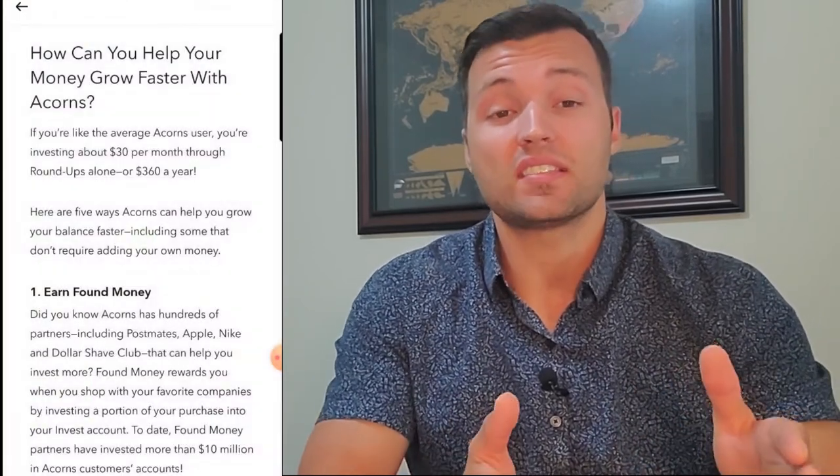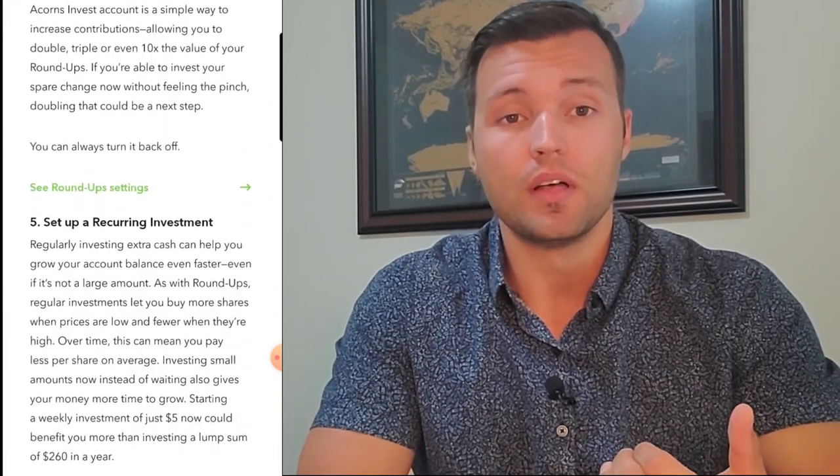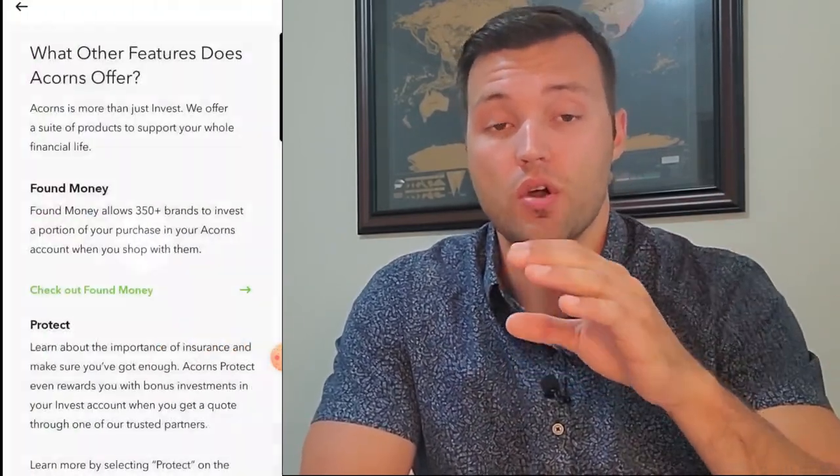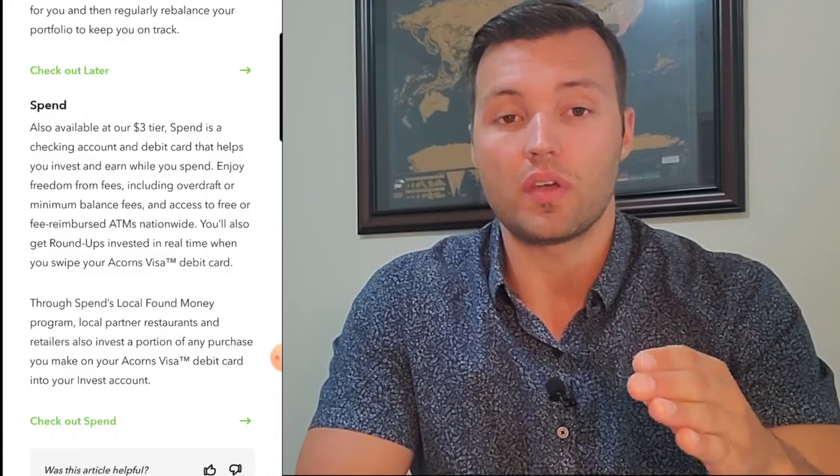There are other features in the app I didn't talk about in this video. They have partnerships with big-name brands like Apple and Nike — if you buy things through their links or it's linked to your card, you'll get some kickbacks that are auto-invested. They also put out a lot of good articles in the app to help you learn about what you're investing in and what you can do when you start moving to other apps and investing on your own.